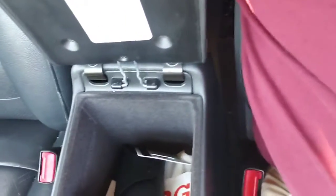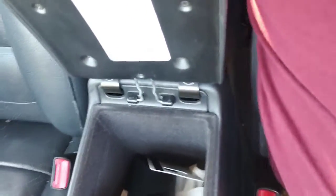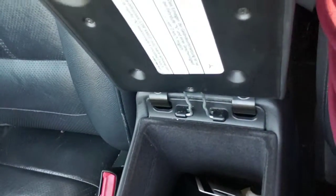I usually keep it there in the center console. It's kind of, as you can see, very unorganized. I fumble in there sometimes when I'm trying to get into the parking garage.